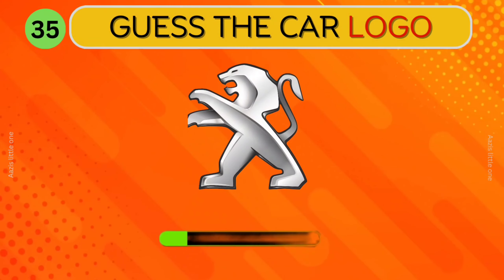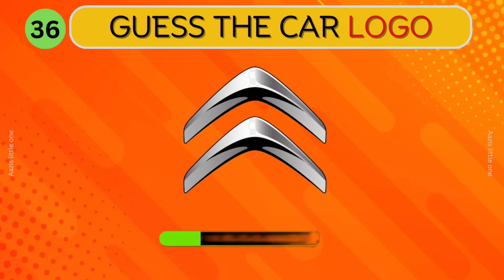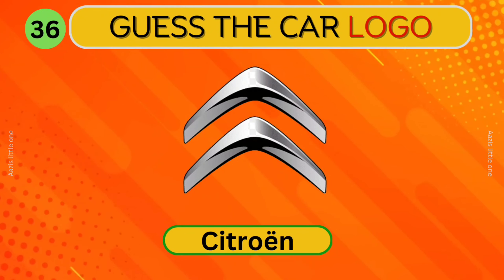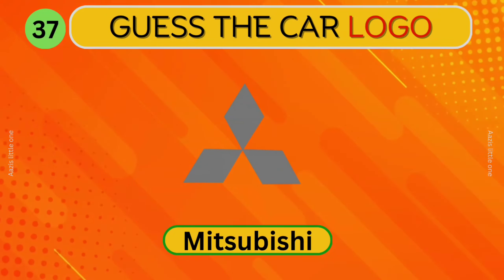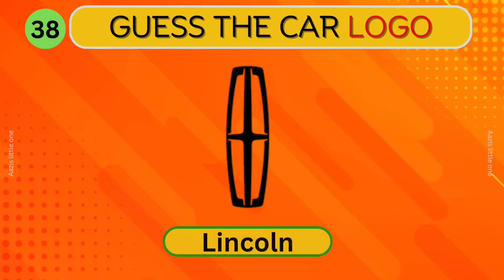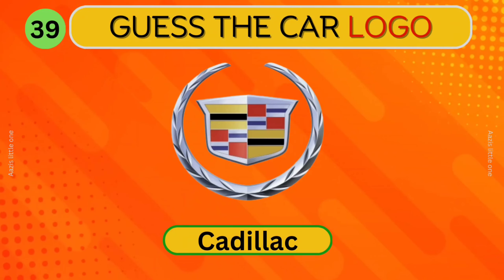Renault. Can you guess this logo? Peugeot. Citroen. Mitsubishi. Can you identify this car? Lincoln.